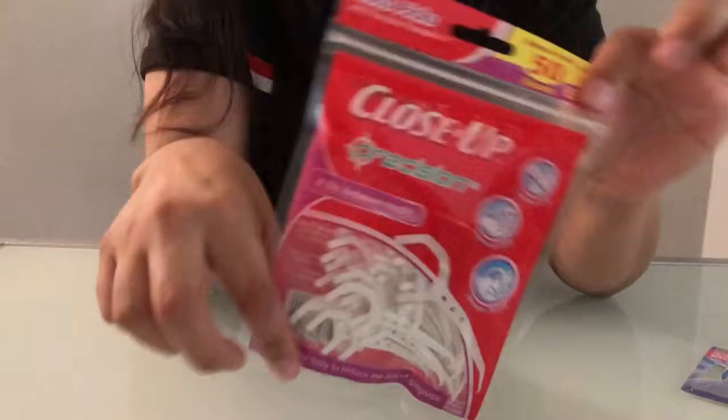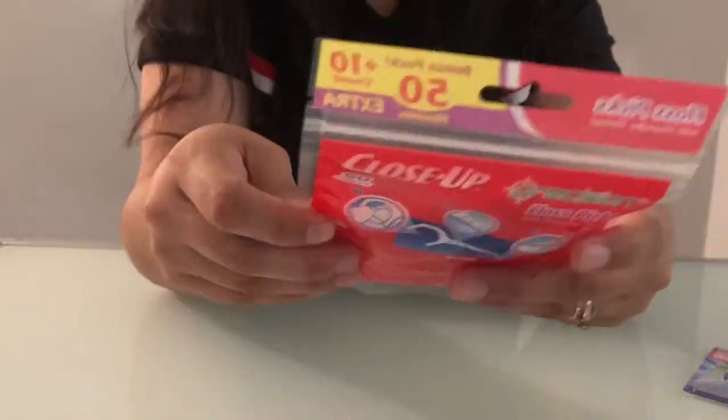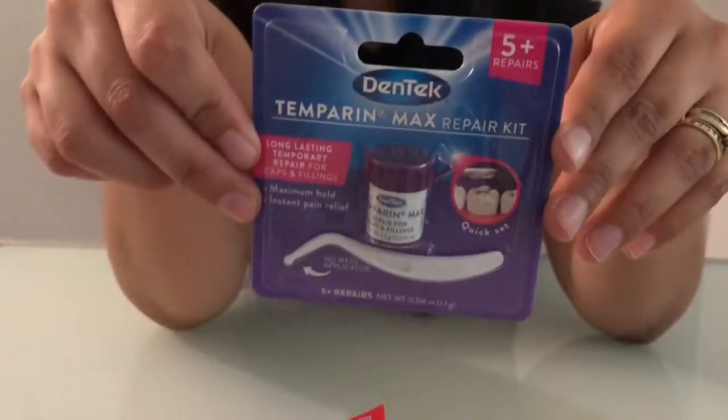I also got these 50 pack close-up floss picks. My next item is very interesting — I found this Dentec repair kit for your caps and fillings.